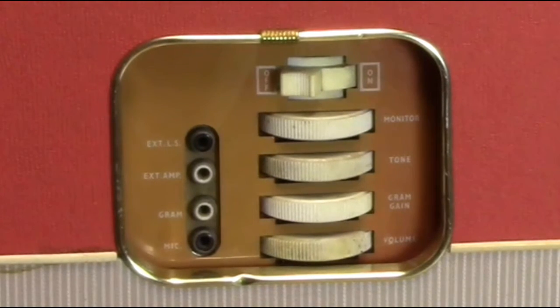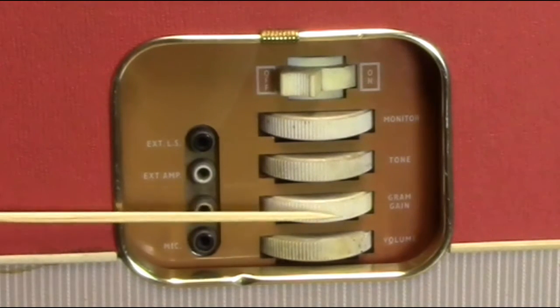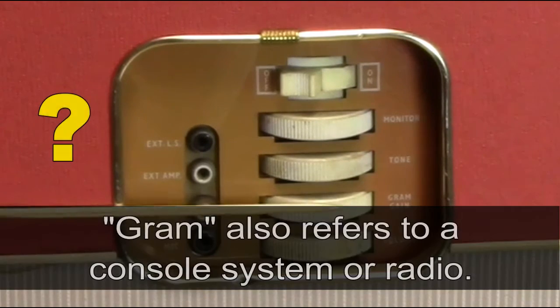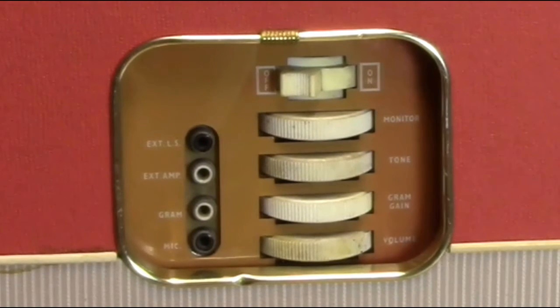What does gram gain mean? Because this is a British tape recorder, gram stands for gramophone. At the time, people would make recordings from the gramophone — the British way of saying record player. Down below we have the volume control, and we also have our input and output jacks: the microphone input, and the gram input, which is your line input for recording from a phonograph or gramophone.